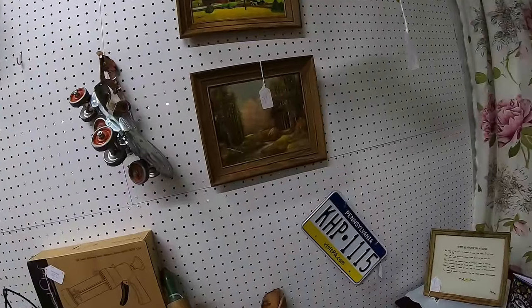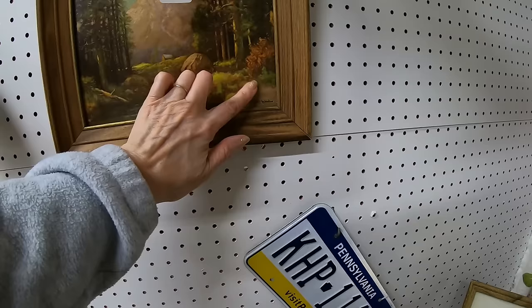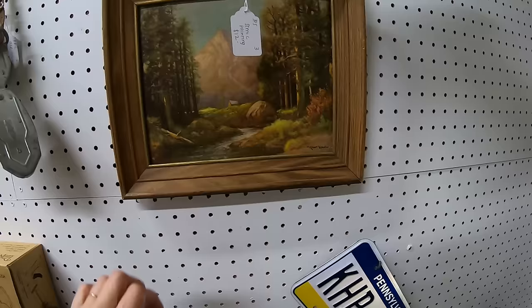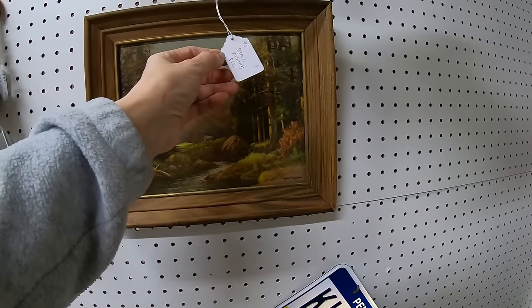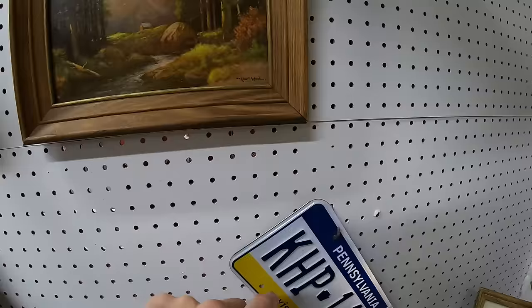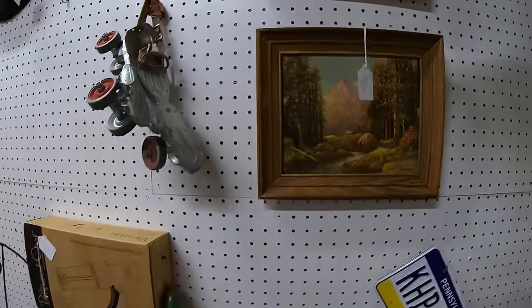Look at this little painting. I can't tell what this is — I feel like that's a print. Scenic painting, $12. That's a shame but it looks like Robert Woods. I think that's what that says. It looks like he signed it, but I'm pretty sure that's a print.